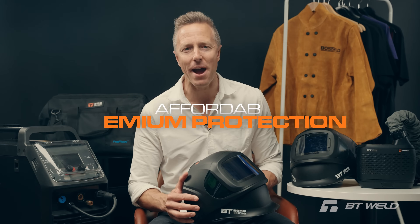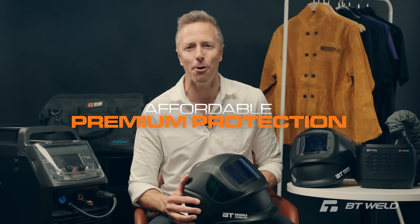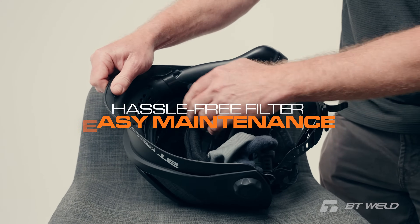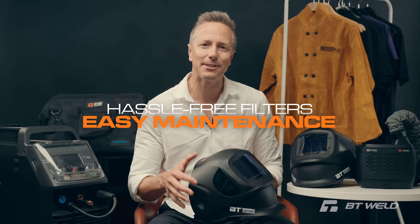And here's the kicker — you don't need to break the bank for premium protection anymore. Maintenance? Easy. Replacement filters are affordable and hassle free.